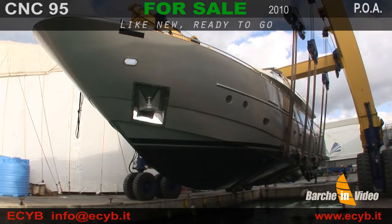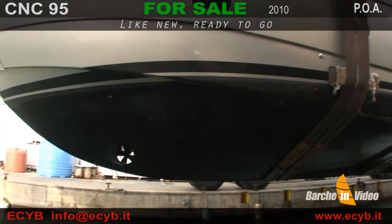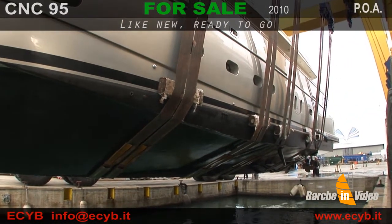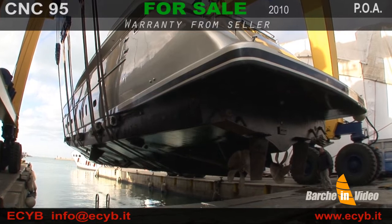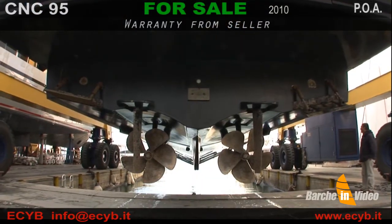Mantenuta in modo impeccabile da un equipaggio professionista, ha ricevuto nell'inverno 2011-2012 un refit completo di interni ed esterni da parte di Benetti Sail Division. Il cantiere di Viareggio fornisce una garanzia estesa di sei mesi a partire dal luglio 2012.